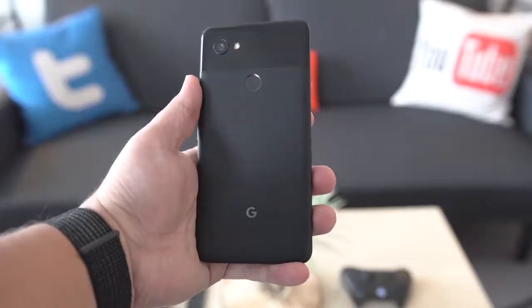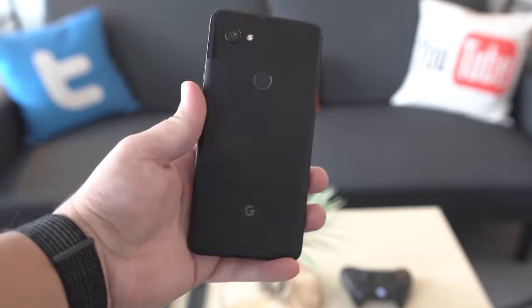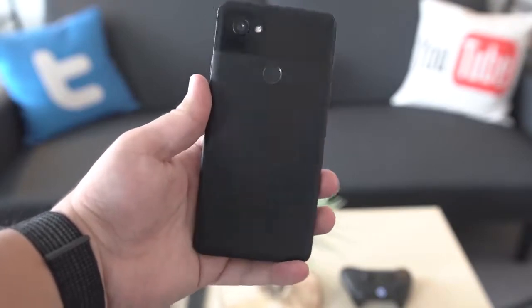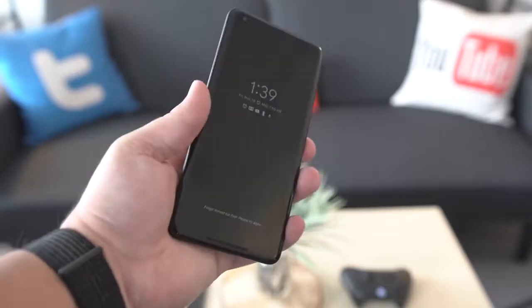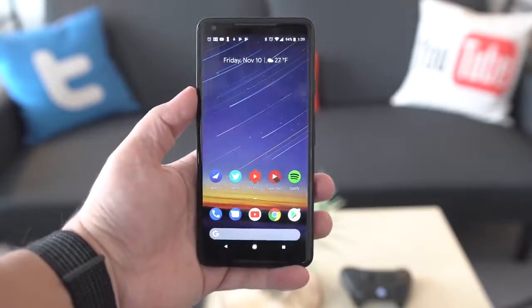The back of the phone is a mixture of glass and aluminum, with the top portion of the phone surrounding the camera and flash made up of glass, and the rest of the phone is aluminum. As much as I like the way this phone feels in the hand with the layout of the materials, the aluminum means no wireless charging, which is a bummer.